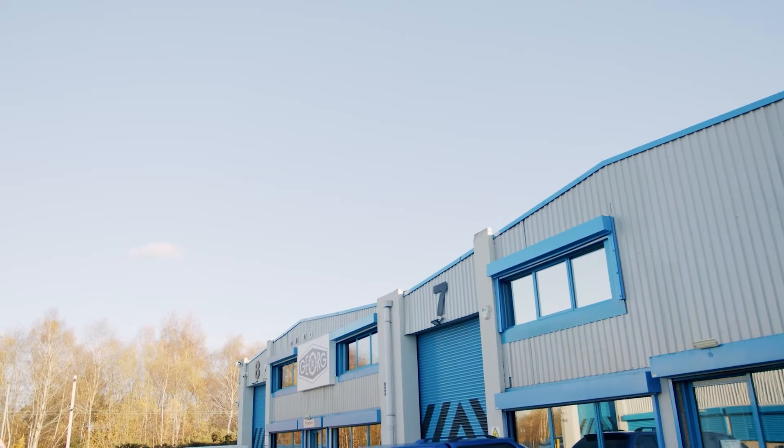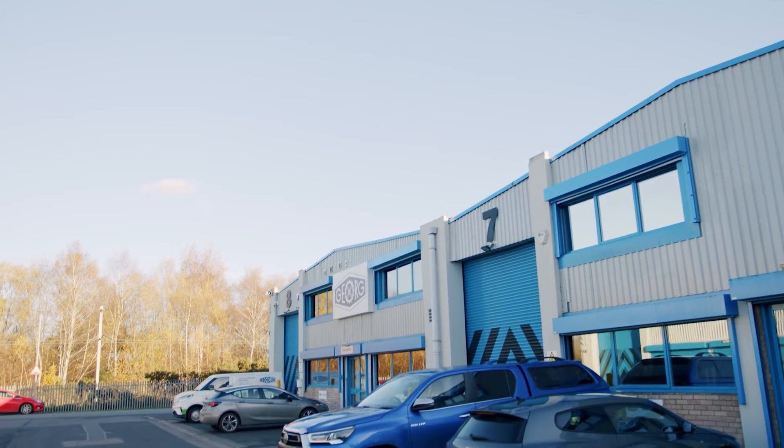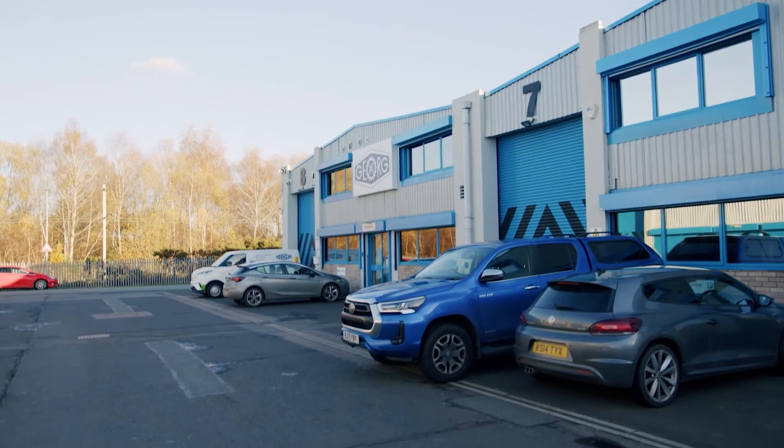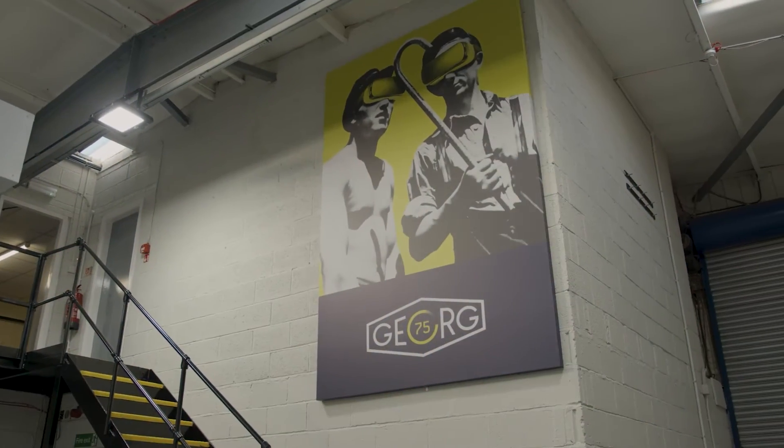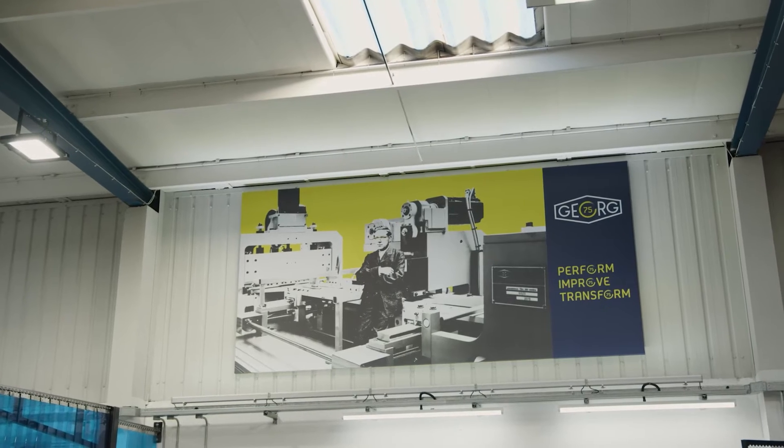Andrew Cheadle. Simon Jones. My name is Daniel Boggill. Georg UK — we're a company that specialise in special purpose machinery. Recently we have diversified into test rigs, especially dynamometers for testing electric motors.